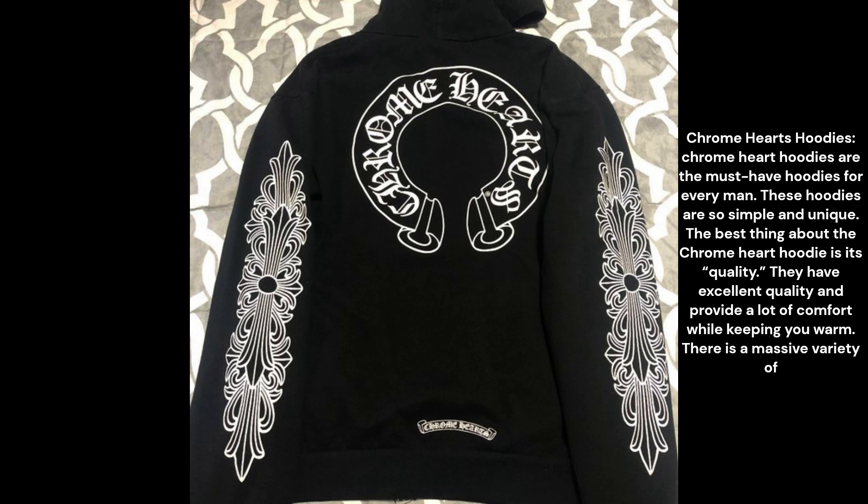Chrome Hearts hoodies are the must-have hoodies for every man. These hoodies are so simple and unique. The best thing about the Chrome Hearts hoodie is its quality — they have excellent quality and provide a lot of comfort while keeping you warm.